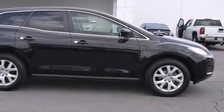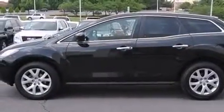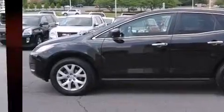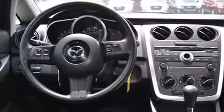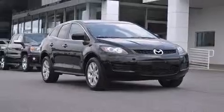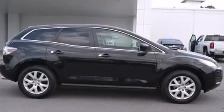Mazda ensures the safety and security of its passengers with equipment such as dual front impact airbags with occupant sensing airbag, head curtain airbags, traction control, brake assist, anti-whiplash front head restraint, a panic alarm, and four-wheel disc brakes with AVS. With electronic stability control supplementing mechanical systems, you'll maintain precise command of the roadway.